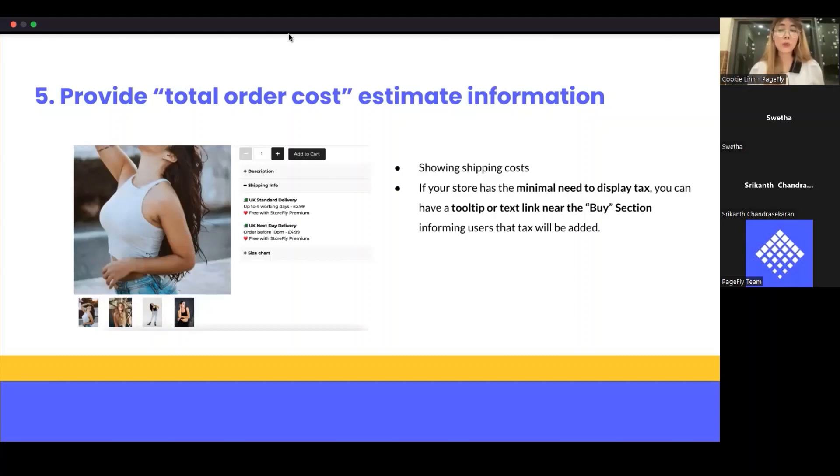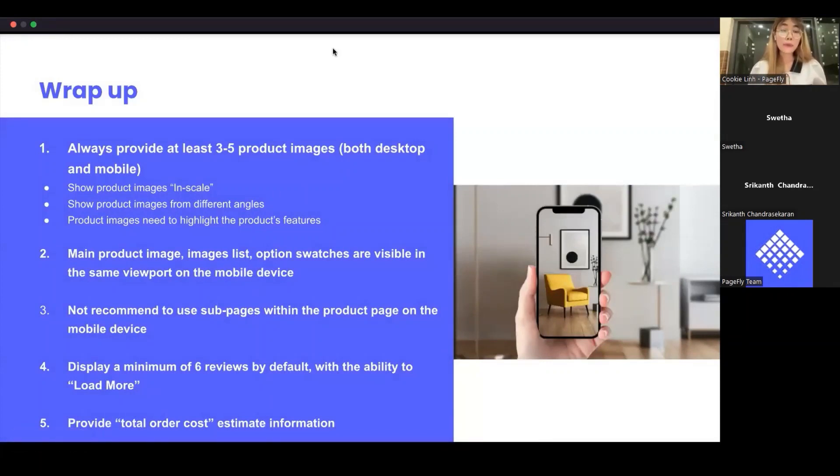Lastly, if your store is required to display taxes, you can add a tooltip or a link near the buy section to inform the user that tax can be added. That's all my advice for today about five best practices and common issues for the product page.